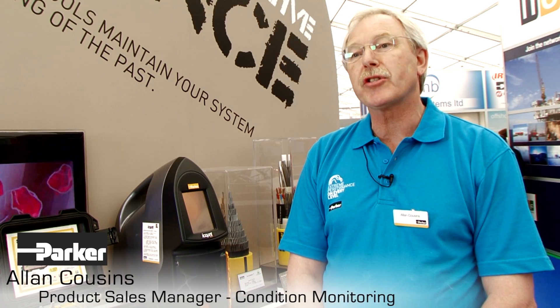With downtime costing hundreds of thousands of dollars a day, if people can actually employ products that will alert them to early problems arising, they can save themselves huge amounts of money and keep their assets running longer, faster and harder.